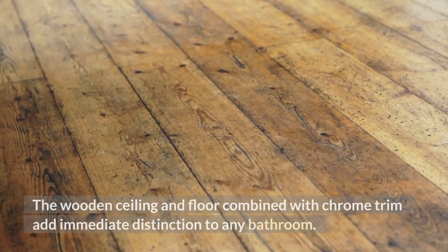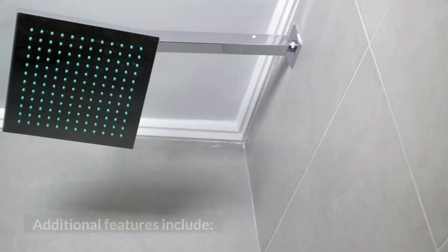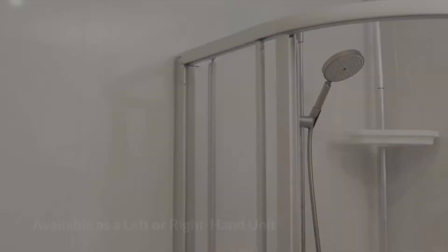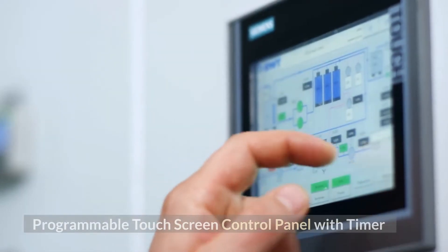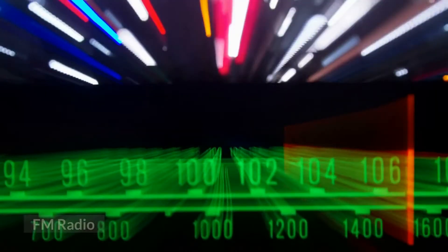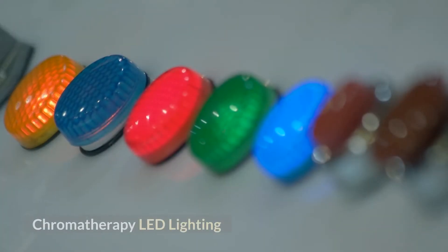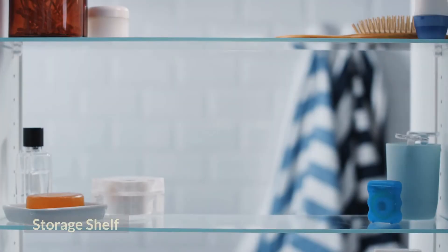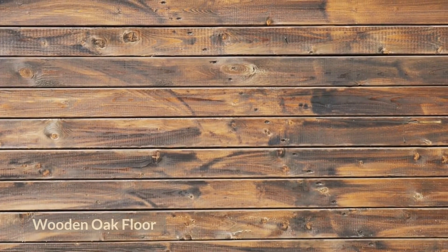The wooden ceiling and floor combined with chrome trim add immediate distinction to any bathroom. Additional features include dimensions of 47 inches by 35 inches by 89 inches, available as a left or right hand unit, programmable touchscreen control panel with timer, FM radio, ceiling lights, chromotherapy LED lighting, removable wooden stool, storage shelf, aromatherapy system, wooden oak floor, and ventilation fan.